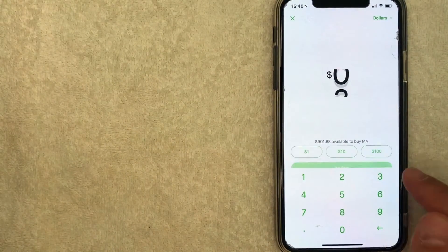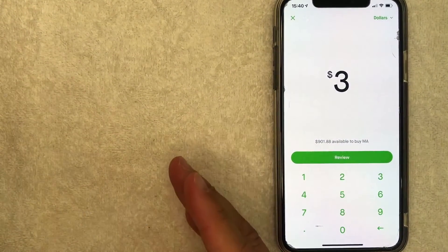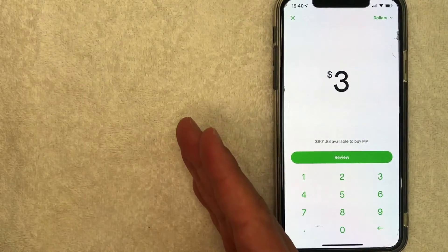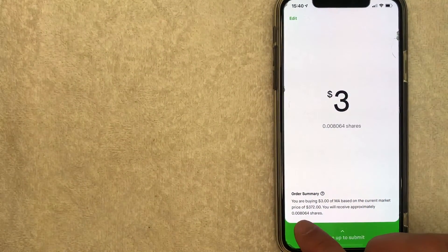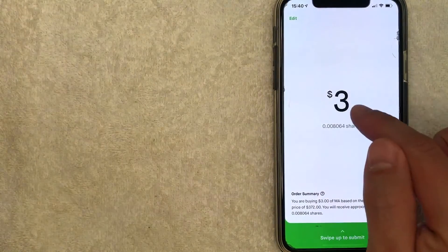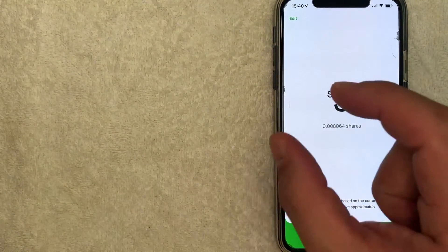Now you can choose how much MasterCard stock you would like to buy. For this video, we're going to buy $3 worth of MasterCard stock. And that's the nice thing about buying stock with Robinhood — they do allow you to buy fractional shares. Let me click on review and show you what I mean, because you'll get this order summary right here. It lets me know the current trading price is about $372, so with my measly $3 I will end up with about 0.008 shares of MasterCard stock — just really a tiny portion.